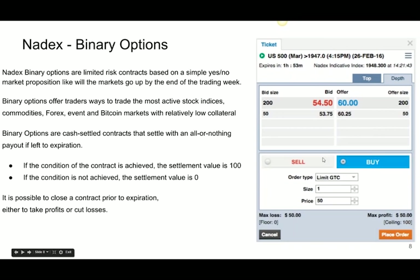Nadex binary options are limited-risk contracts based on a simple yes-or-no market proposition: will markets go up by the end of the week? Not will they go up by 10 points like a normal options contract — just will they go up or down. It's kind of like betting red or black, but for the market. As traders, we don't always know how far the market will trade off a support level, but we know it's there, and we know it's going to stick around for at least a few hours.